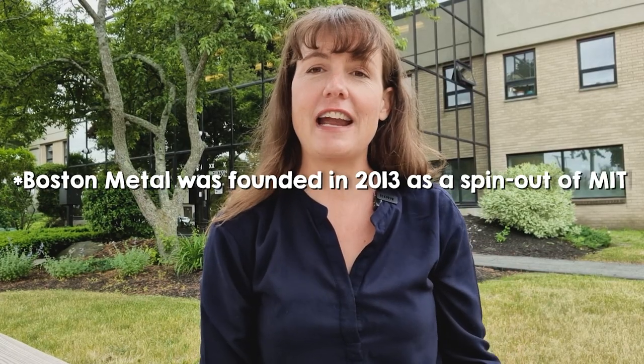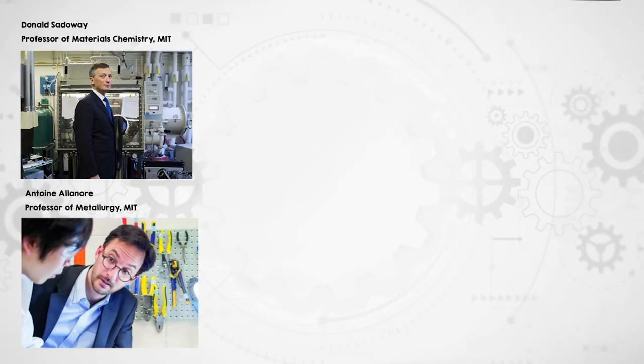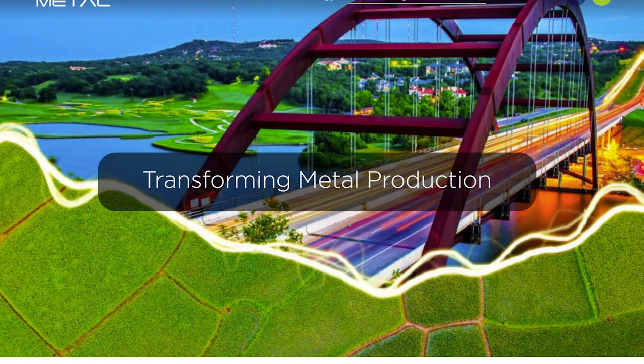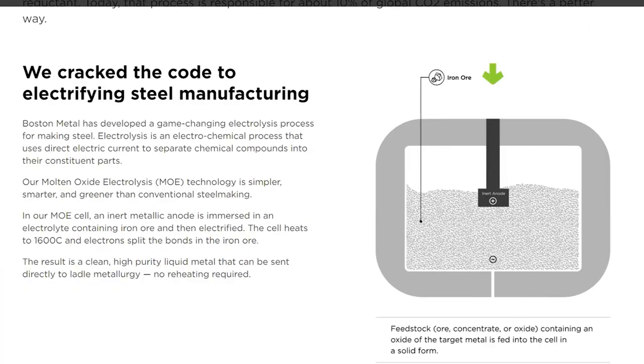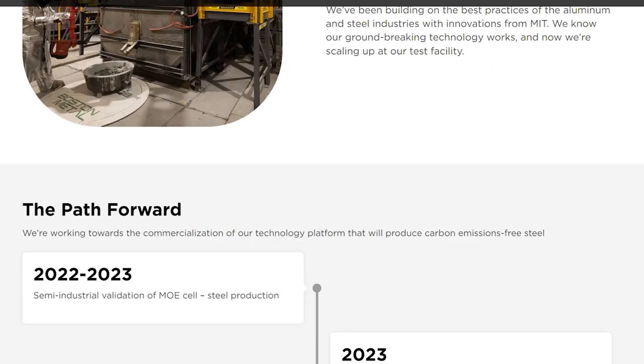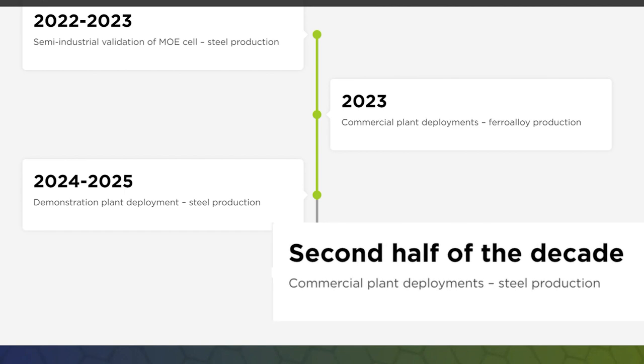Boston Metal was founded over a decade ago in 2010 when MIT professors Donald Saddleway and Antoine Alenor first demonstrated lab-scale performance of a metallic inert anode for Molten Oxide Electrolysis. By now, 12 years later, they're at the point of building their first commercial-scale pilot line, and according to their projections they'll be ready for commercial deployment in 2026. So what have they been doing over the past 12 years, and what are the challenges left to solve over the next four? For me, the opportunity to ask these questions is one of the main reasons why I was so keen to make this video.